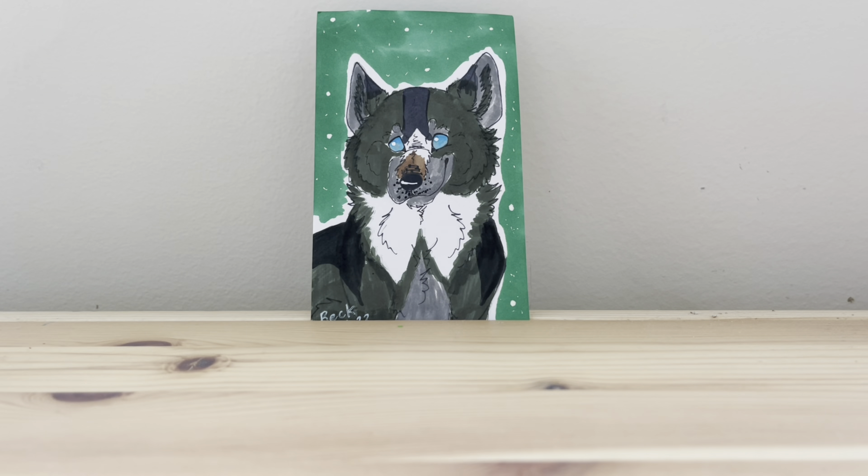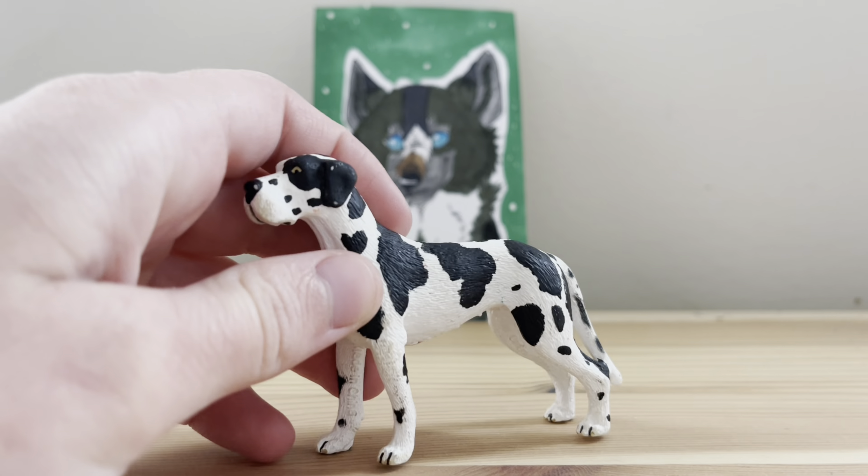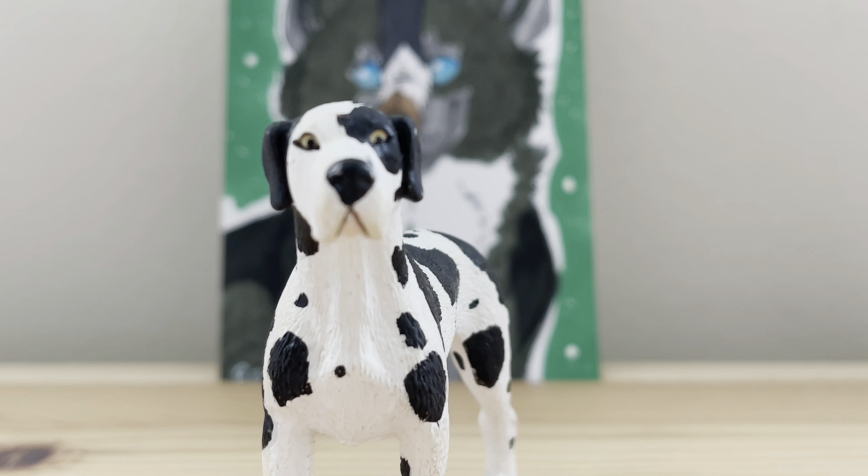Oh my goodness! I did not know he included an extra! Look at this boy! Oh my gosh, he put a little great date in! I don't have this figure yet! Oh my goodness, you are adorable! I am going to find a good name for you! I love him!